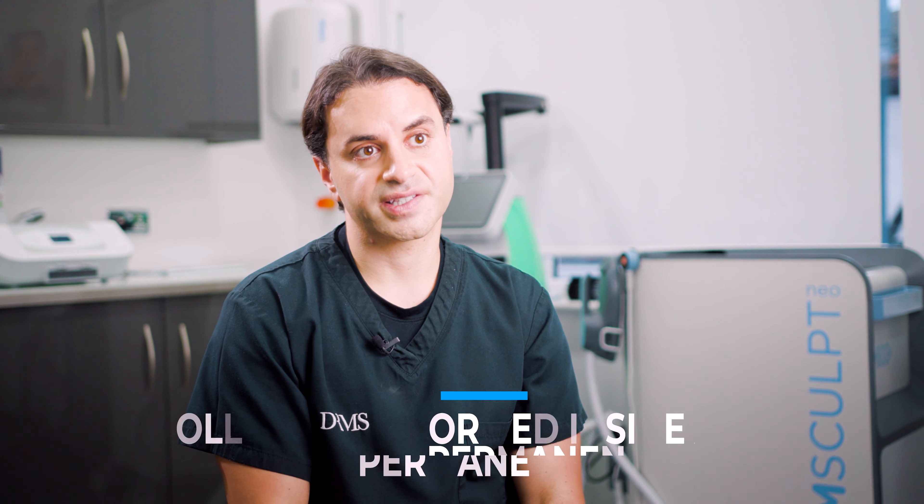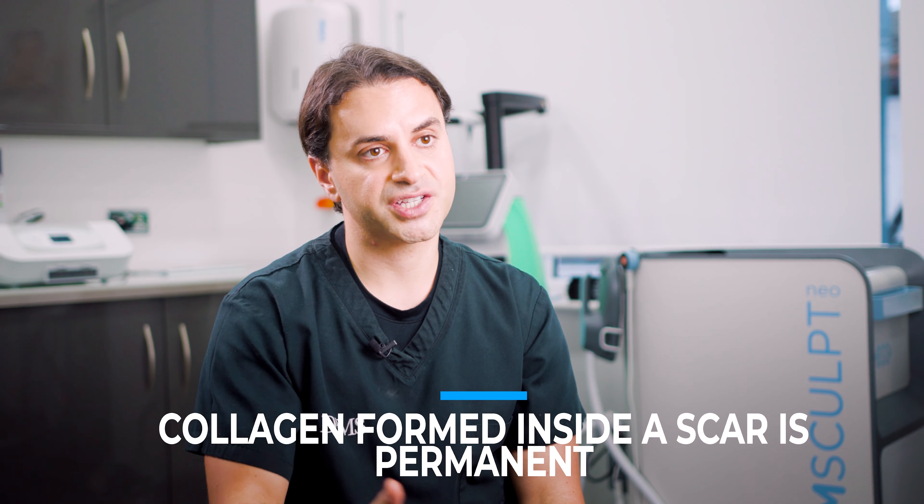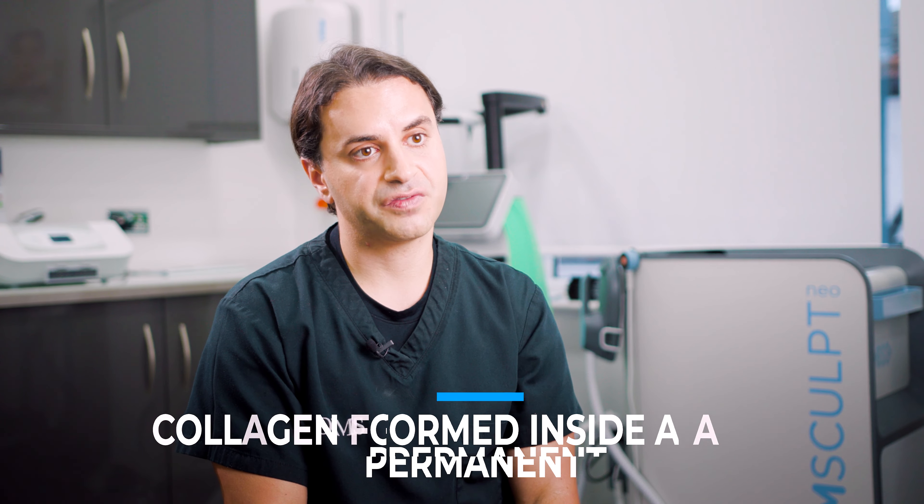Collagen formed inside scars is permanent. Although you do continue to lose collagen overall in your skin over time, if you build up a scar with collagen those results are permanent.